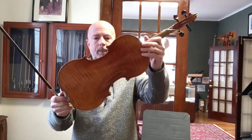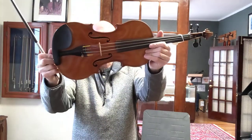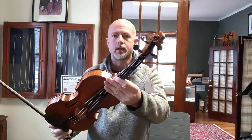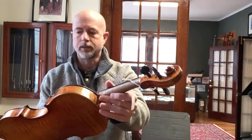It's got a beautiful back. It's got a very nice top. It's a very beautiful amber color. It's got a very nice scroll. Beautiful carved.